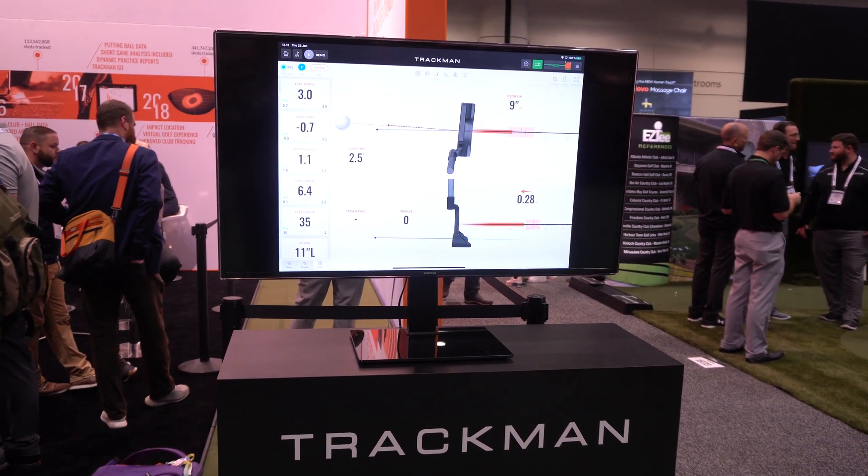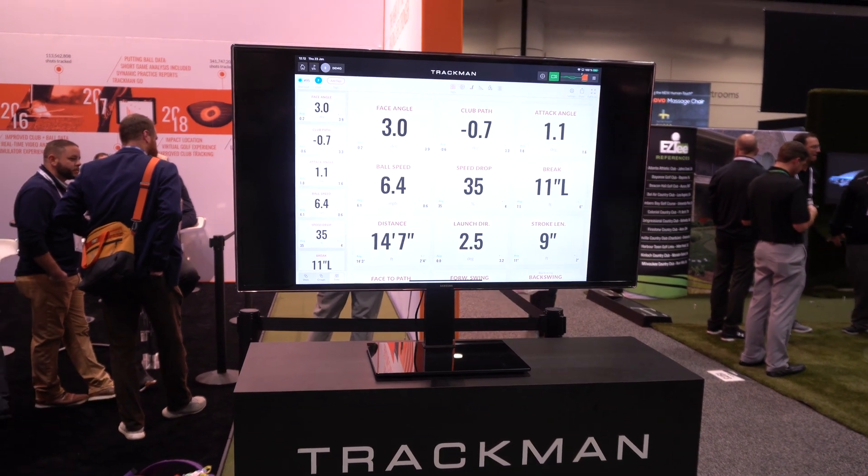I'd like to start the conversation around data in golf with launch monitors. Launch monitors track the spin of the ball, the speed that it comes off the clubface, the angle at which it leaves the clubface, and the direction that it goes. With this, it tells you almost exactly how far the ball travels, and you can also extrapolate some insights about what the clubface does through impact with the ball.